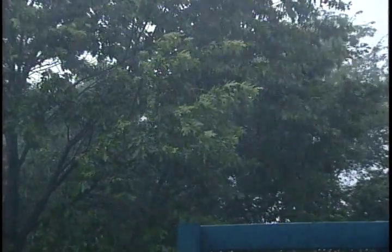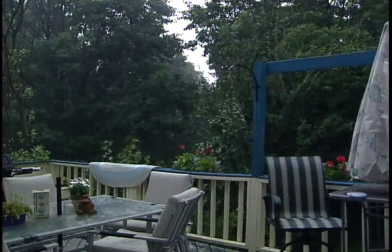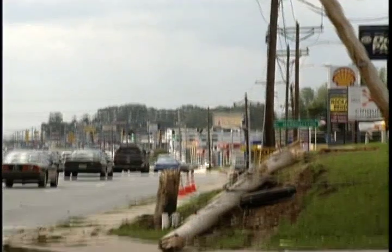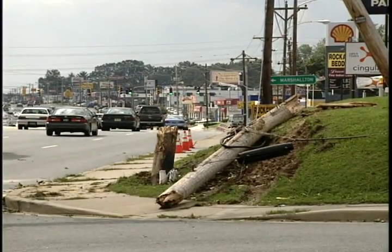Extreme weather is the most common cause of power outages. High winds can topple trees and branches that bring down power lines, and this can cause significant damage to the electric system. When the power goes out, the first thing people want to know is when will my power be restored? Depending on the severity of the damage, power can be restored in just a few minutes or hours. But in extreme cases, it can be a matter of days until all customers have their lights back on.